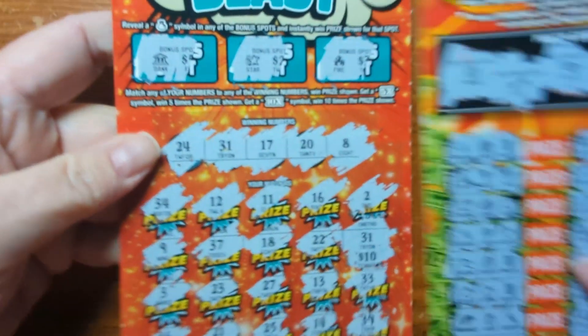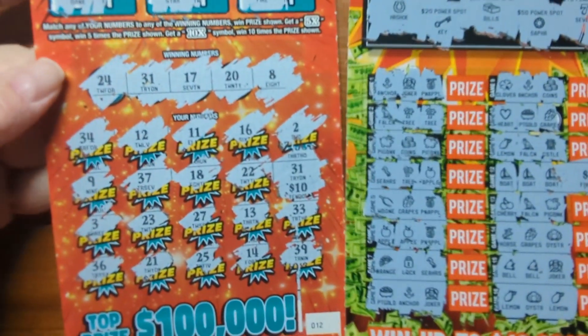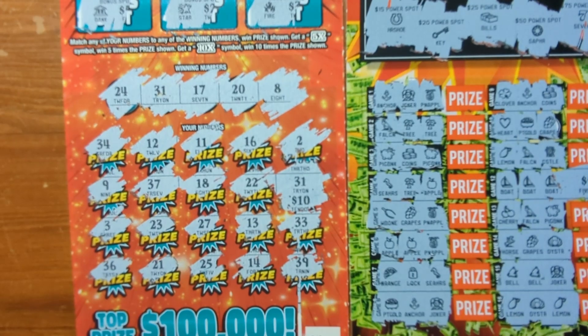So we got $15 back out of our scratchers today — $5 on this one and $10 on this one. Thank you guys for watching. Let us know if you like these scratcher videos in the comments, and please subscribe and like our channel!